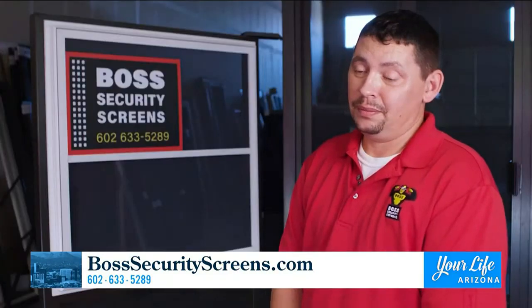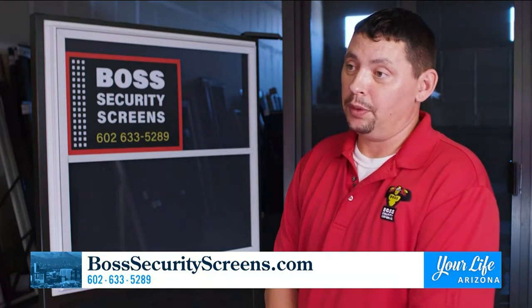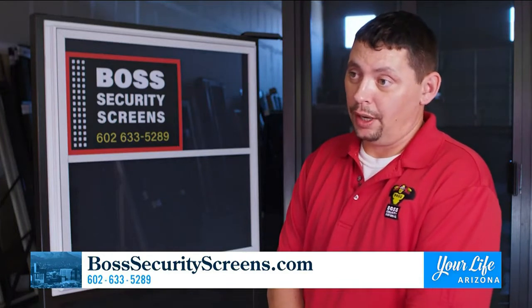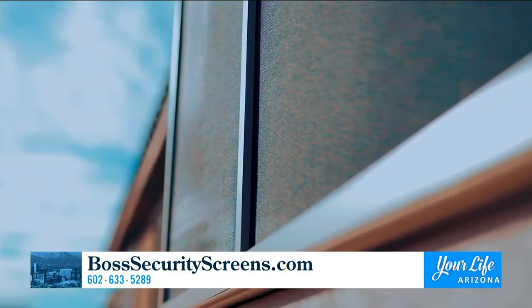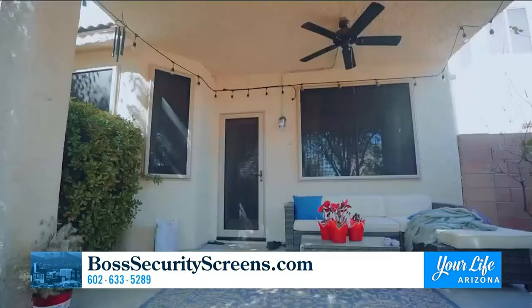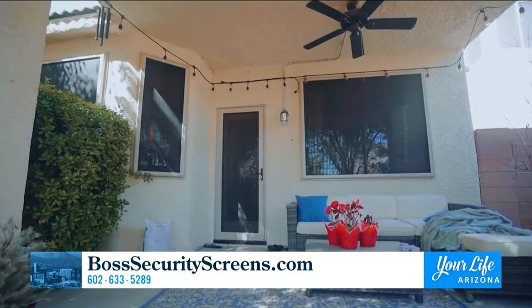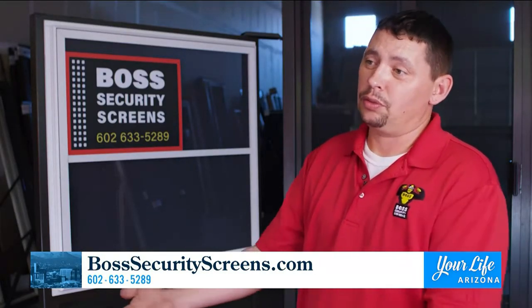Here at Boss Security Screens, we love giving back to the communities. We offer 1% back of total, and we call a random client who gets to choose where all that money goes. We also sponsor homes of people that can't quite afford our product — for example, single mothers living in rough areas, low income. We want everybody to have an opportunity to have these screens.